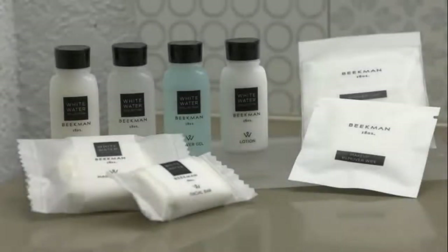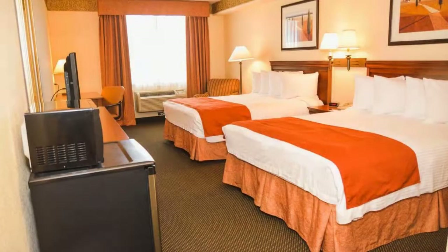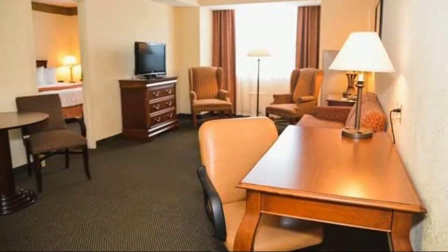The property accepts major credit cards and reserves the right to temporarily hold an amount prior to arrival. If you have already checked out from this property, please share your experience in the comment box. For booking or more details, check the link in the description box.